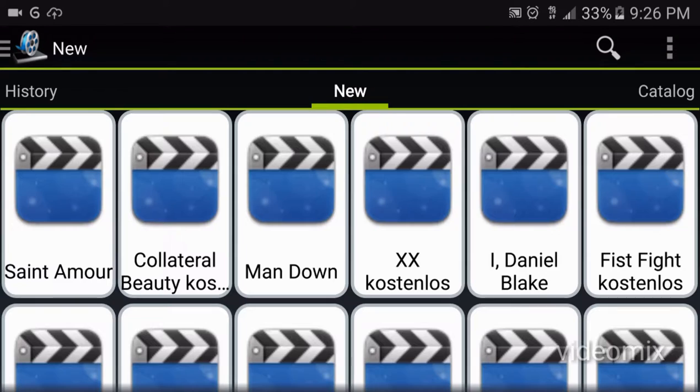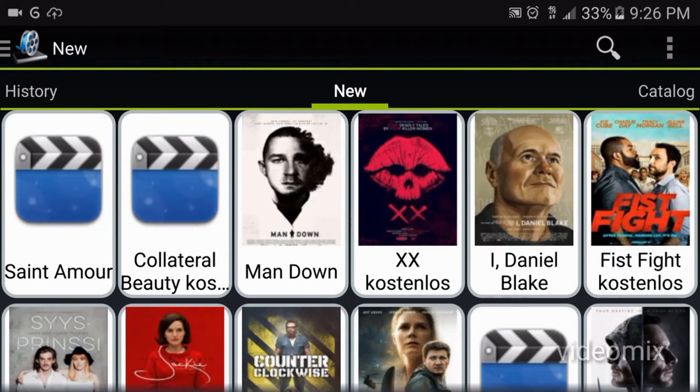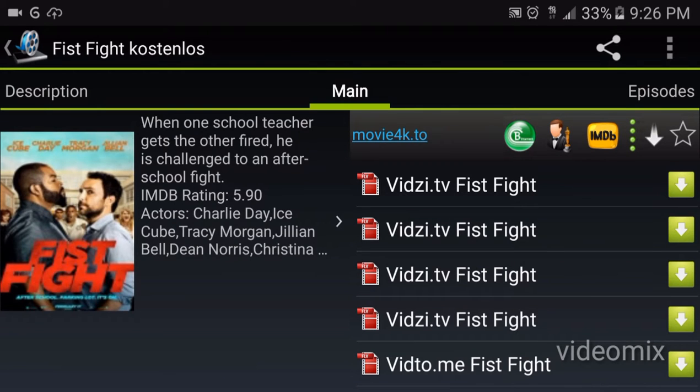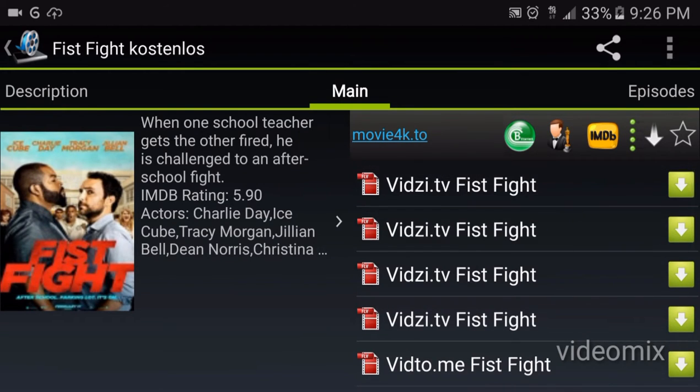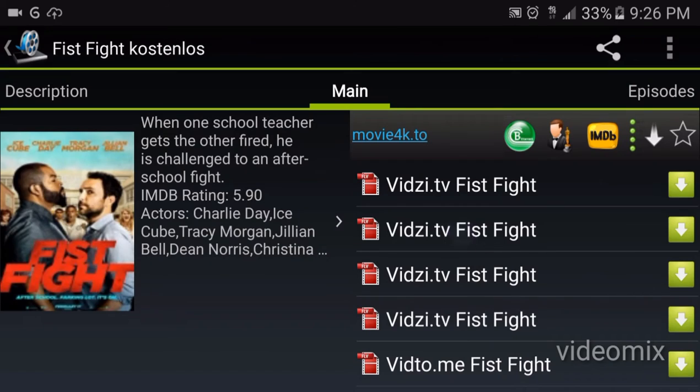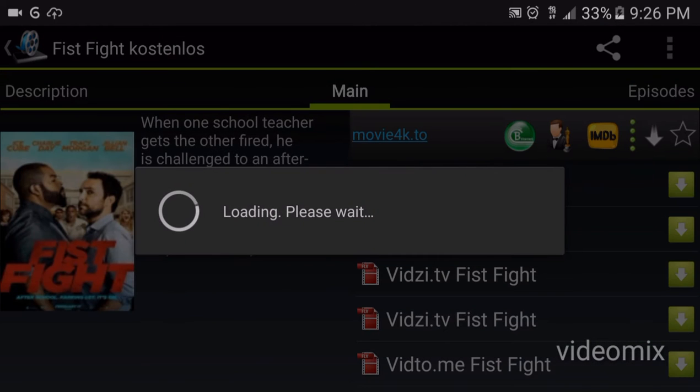This one has pretty much all the movie websites that you know, all in one. It finds everything for you. If you want to watch a movie, it pretty much has different links. Some work, some don't, so you pretty much have to go down the line to see which one works and which one doesn't.